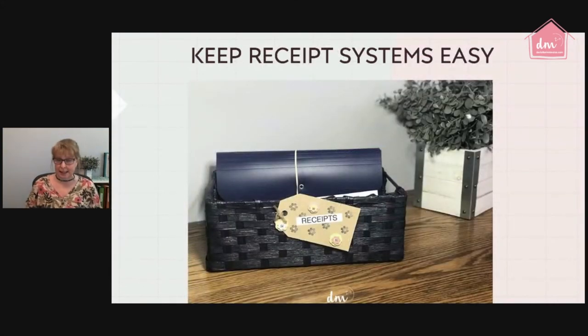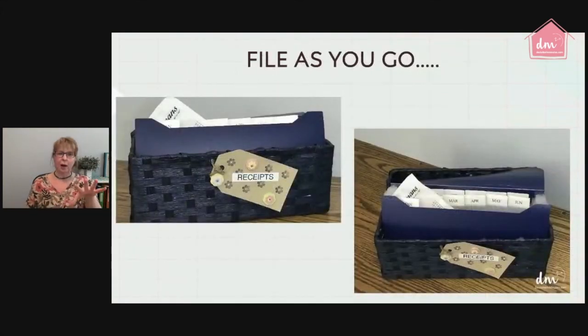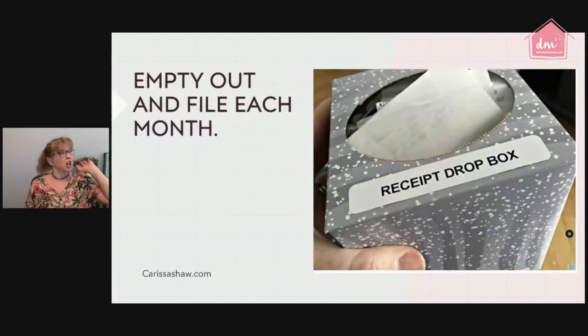Keep receipt systems easy. This is actually my receipt system: a small accordion organizer that holds all 12 months. I tuck receipts behind each month as I go, so if I need to make a return or find a receipt quickly, it's all there organized by month. If you'd rather just shove things in and organize at the end of the month, a great idea is an empty tissue box — just shove everything in and sort at month's end: business expense, throw away, file for medical, etc.